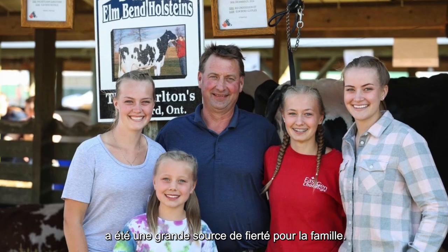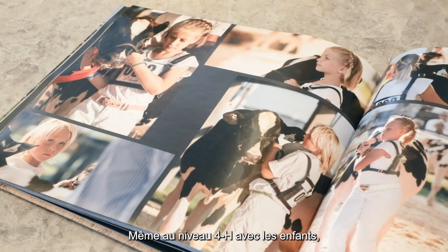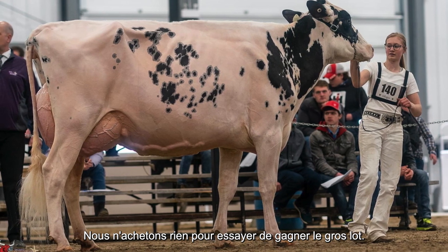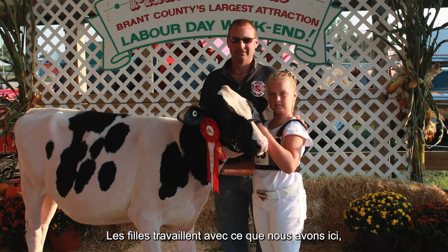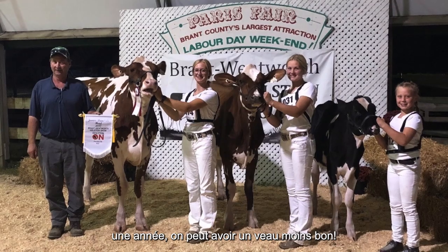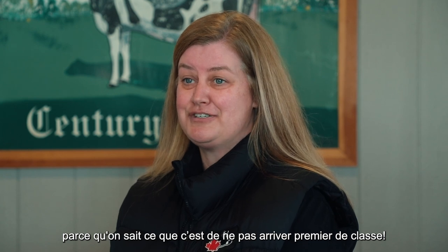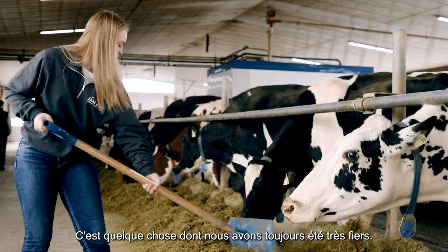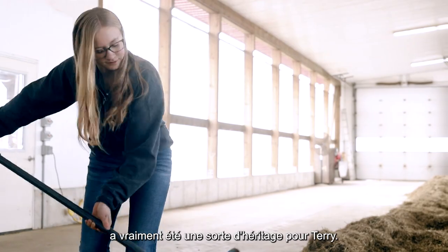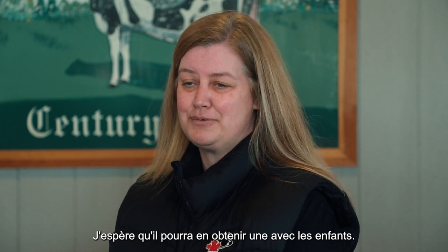Being a homebred herd has really been a source of pride for the family. Everything that's standing in the barn is something we've created. Even down to 4-H with the kids, it's always been our rule that you show what's in the barn — we don't buy things in just to try and win the big prize. They work with what we've got, and it's about winning and losing. One year you might have a good calf, one year maybe not, but you appreciate the wins because you know what it's like when you're not at the top of the class. Building to that status and getting the shield has really been a legacy for Terry — he got one with his dad, and now he's got this one, and hopefully he can work towards another one with the kids.